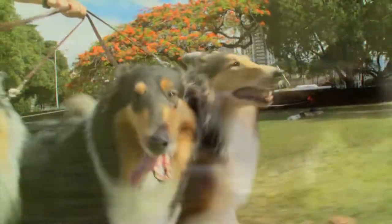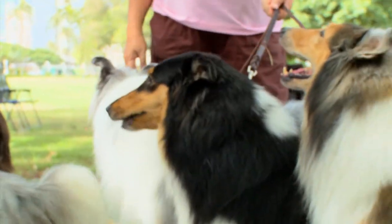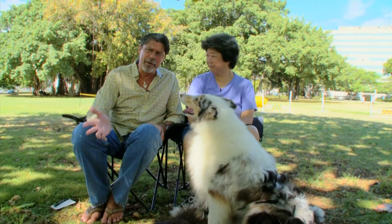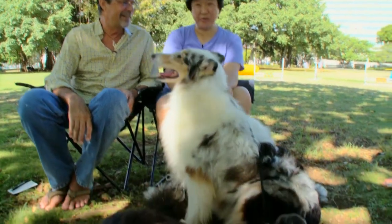Kalis are natural herding dogs and breeders recommend some early training to keep them from hurting people. Every time I see a Kali I think of Lassie. What about the young kids — do they know Lassie? A few do. I did have one five-year-old come up to me and point to the Kali and say, this must be Lassie's grandma.